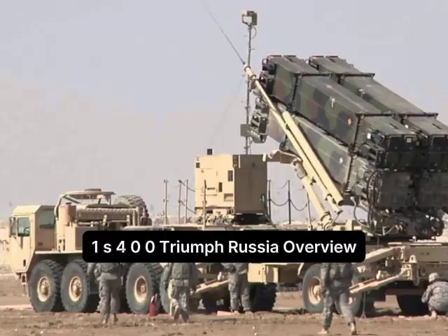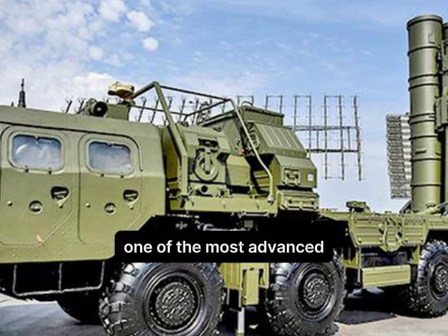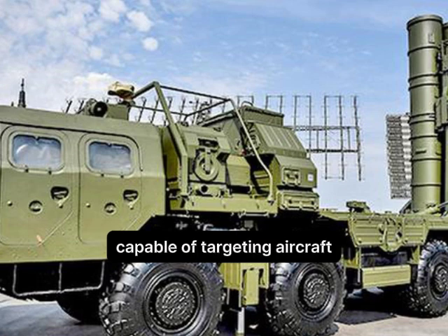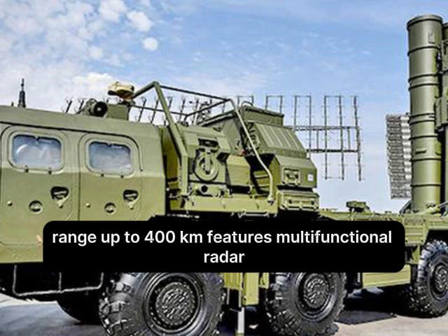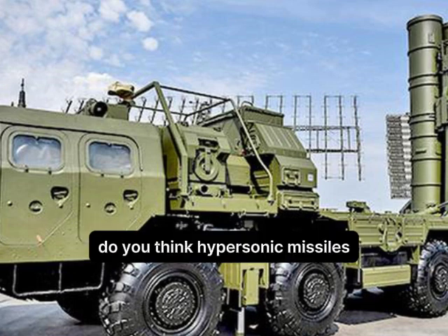Number 1: S-400 Triumph, Russia. Overview: One of the most advanced long-range air defense systems, capable of targeting aircraft, UAVs, and ballistic and cruise missiles. Range: up to 400 km. Features multifunctional radar, autonomous operation, and the ability to engage multiple targets simultaneously.